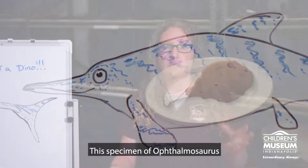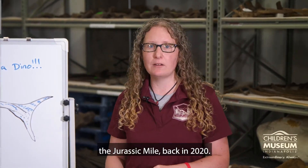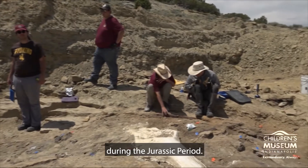This specimen of Ophthalmosaurus was found at the museum's dig site, the Jurassic Mile, back in 2020. The specimen's from the Sundance Formation, which represents an inland sea in North America during the Jurassic period.